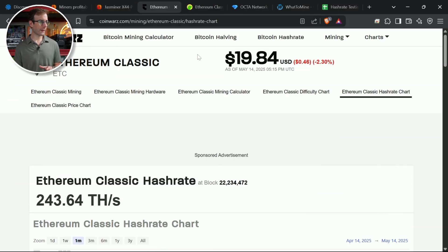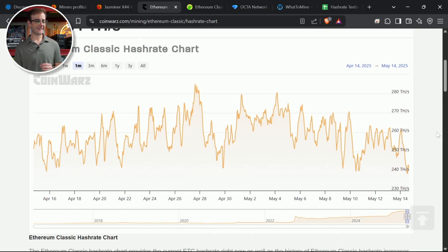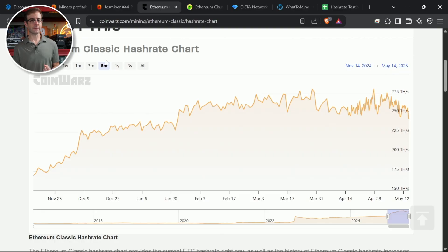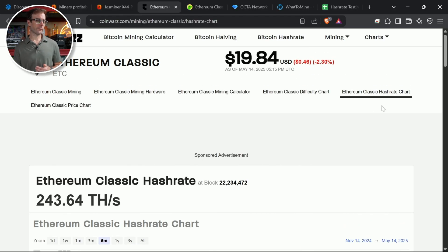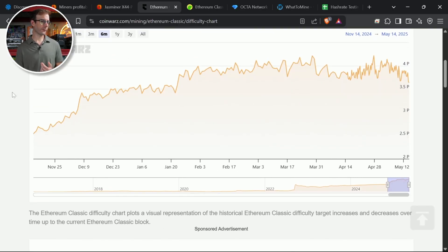To dig further, I went over to CoinWars to look at the Ethereum Classic network hash rate. Today it came down quite a bit to 239 terahash. Looking back over the last month on the chart, it doesn't ever go that low — we're at the lowest network hash rate in at least a month. Going back six months, January was the last time the ETC hash rate hit this low. The difficulty has come down correspondingly as well.